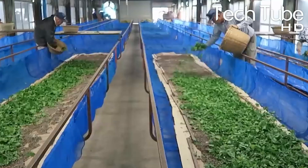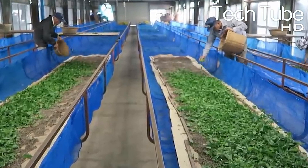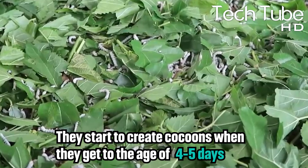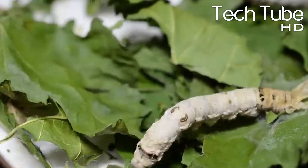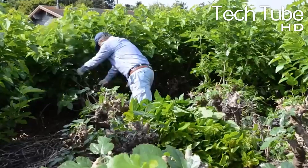Eating a lot helps them grow faster, and when they start to grow, they become big silkworms. They start to create cocoons when they get to the age of four to five days. As they grow, they start to eat a very large amount of mulberry leaves. They can even eat whole branches of the mulberry tree, so farmers need to grow a lot of mulberry leaves for the silkworms.